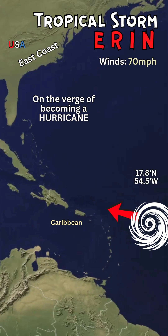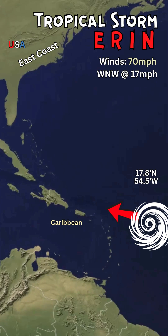It is currently located at 17.8 degrees north and 54.5 degrees west, around 300 miles east of the island of Anguilla in the Lesser Antilles in the Caribbean. It's moving at 17 miles per hour west-northwest, slowly moving north and changing latitude, with a central eye pressure of 997 millibars.